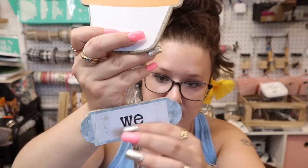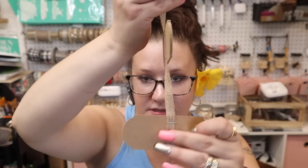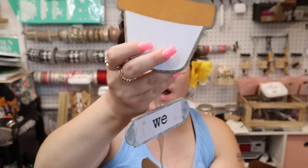I bought this with the thought of taking these off and using them for like tags. They're only held on by a staple, so it's really easy to just pop that staple out and use the little signs.